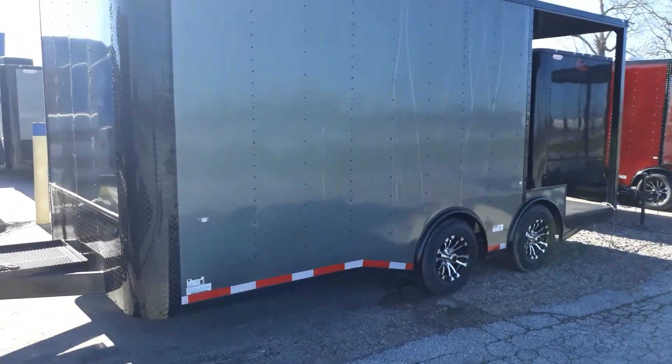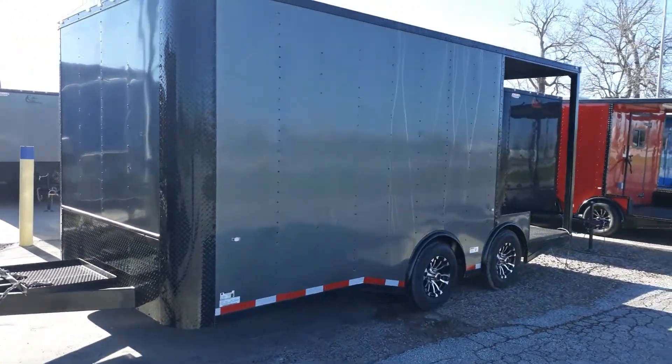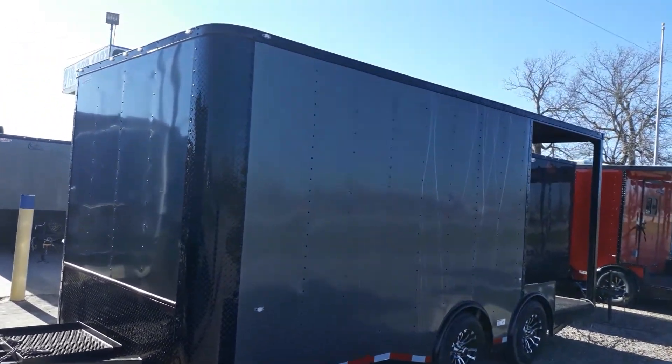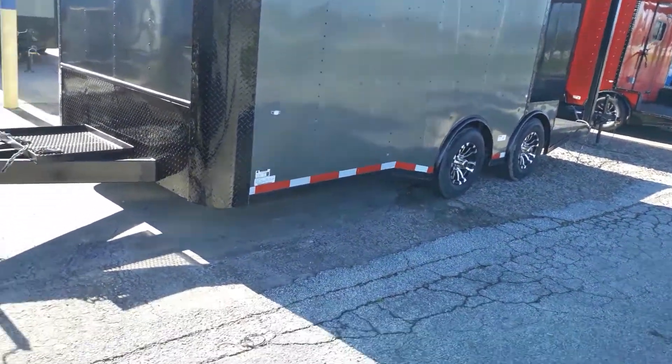Hello everybody, welcome to Trailer Place. We're going to take a look at some of our barbecue concession style vending porch trailers that we have in inventory today. What we're looking at here is an eight and a half by 18 — this one is a 12-foot cabin with a six-foot porch.